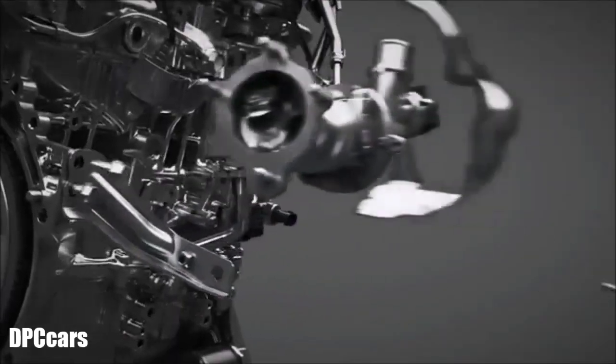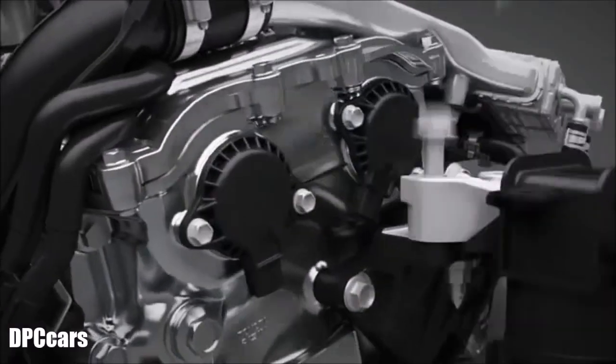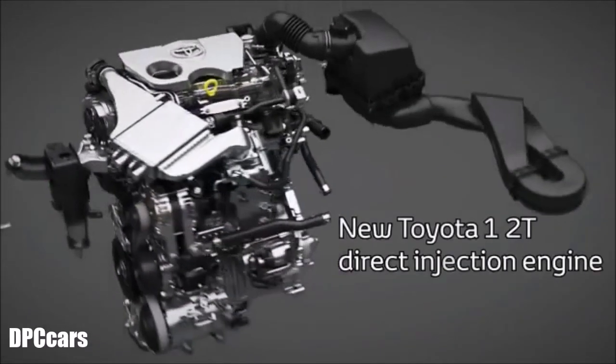Thanks to all this, the 1.2 turbo delivers an easy and comfortable drive, with high torque from low revs and better performance for lower consumption.